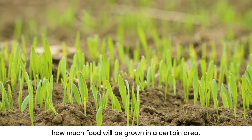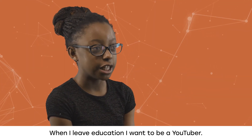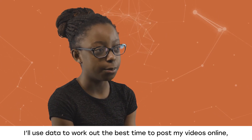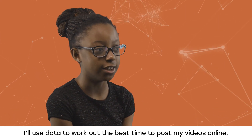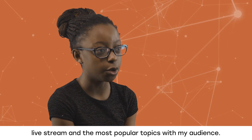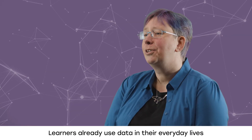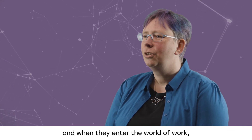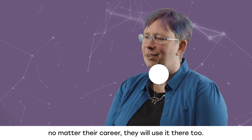When I leave education, I want to be a YouTuber. I will use data to work out the best time to post my videos online, live stream and the most popular topics with my audience. Learners already use data in their everyday lives, and when they enter the world of work, no matter their career, they will use it there too.